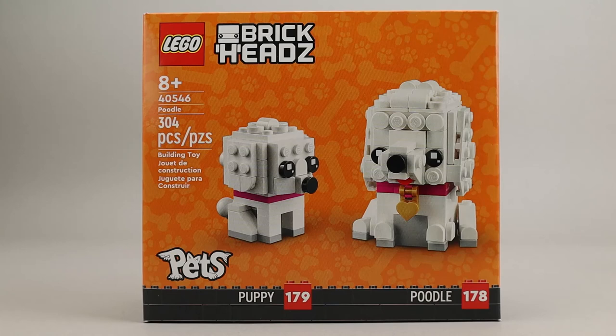There's a large animal, like this large Poodle, and then a puppy or a smaller version of the animal. So there's fish, birds, cats, and dogs, and I think most of them have turned out really, really well. So let's go ahead and get this set built, and then we'll take a look at the finished brickhead set.